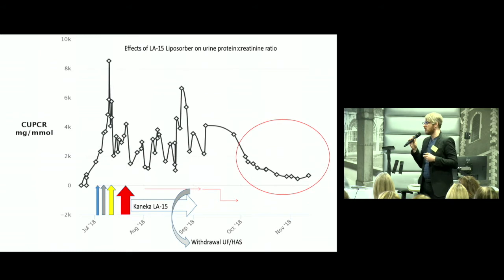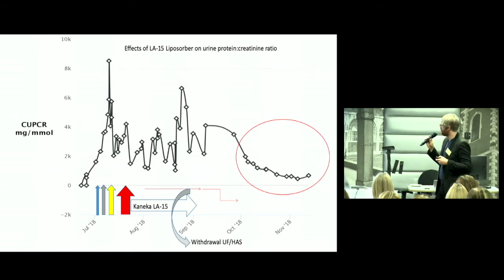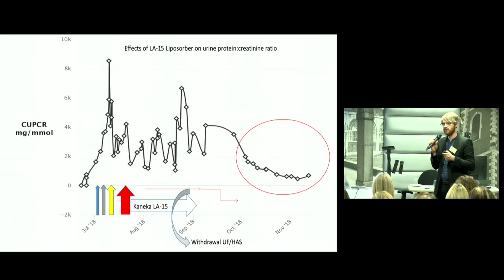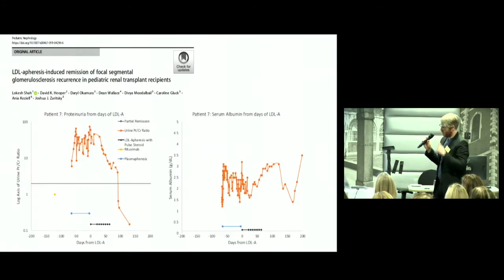Currently he is on tacrolimus, MMF, and 5 mg alternate-daily prednisolone. He's relapsed subsequently on a few occasions with febrile illnesses, but each time he is steroid sensitive. We appear to have taken someone completely steroid and CNI resistant and induced immunosuppression sensitivity. This case was reported this year as part of a series of seven cases in Pediatric Nephrology, along with some of Anja's cases, and our American collaborators have seen the same effects.